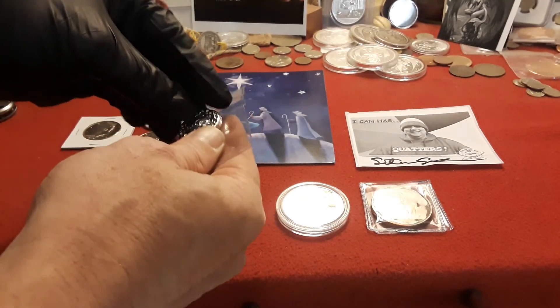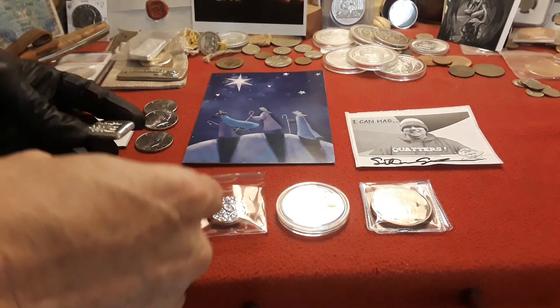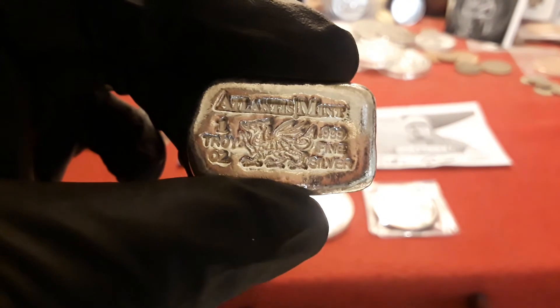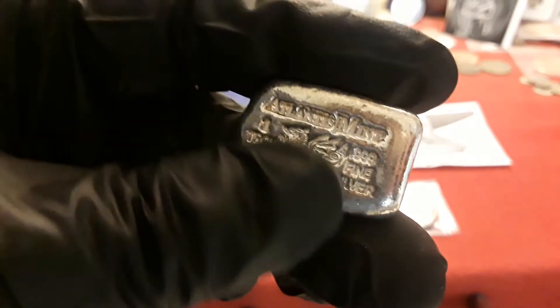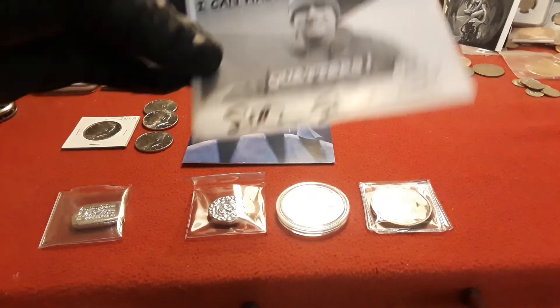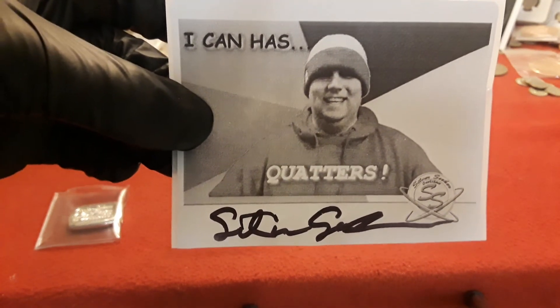He actually gave me two different poured silver items because he knows that I love poured silver. This is one of the things he does for his mods — myself and Victor Cruz. We work really hard as a team and he makes sure to reward us for our time and effort, which is something I cannot thank him enough for. This one here is the Atlantis Mint, one troy ounce Dragon Bar, and this thing is beautiful guys. I also got an autograph — I can has quadas — because we all like the way he says quadas.